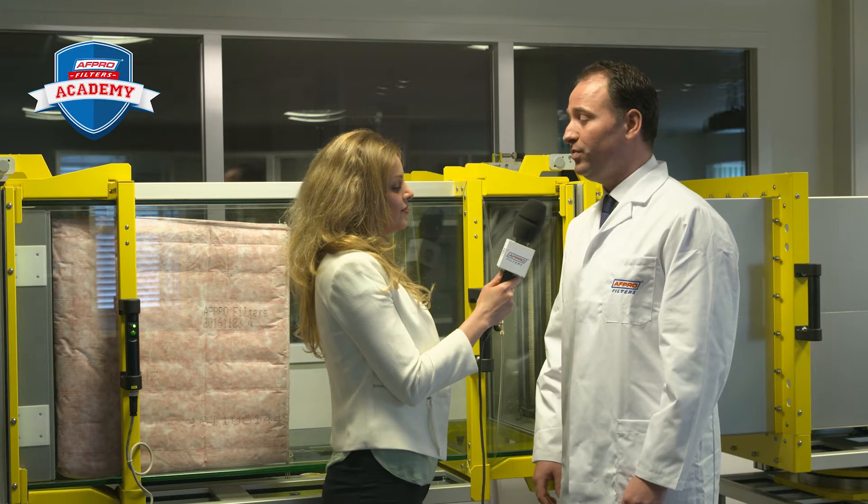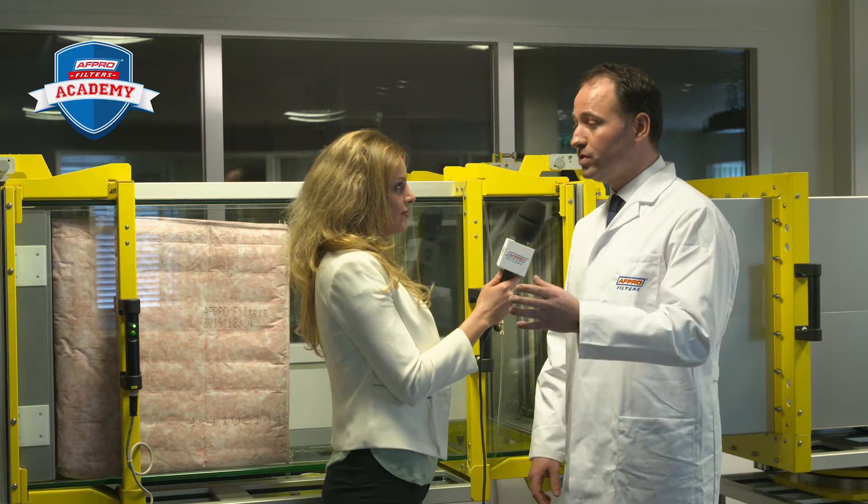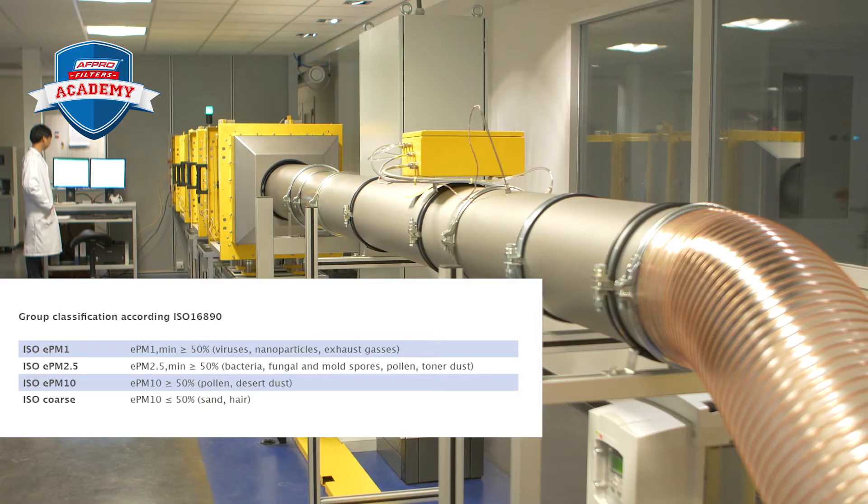Also, we are going to measure in four big groups: ISO coarse, ISO EPM10, EPM2.5, and EPM1 — comparable to the fine dust fractions as we know them.